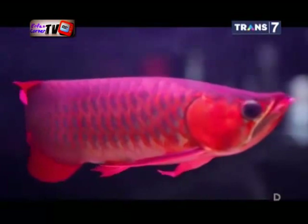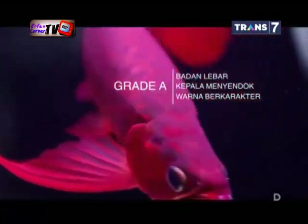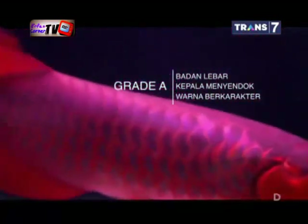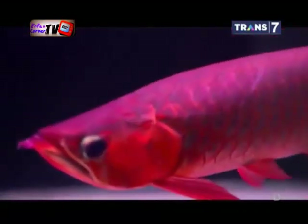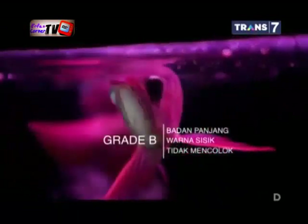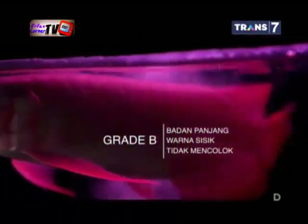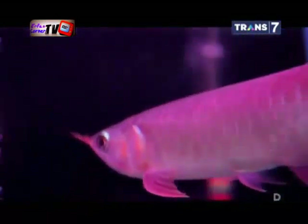Harga seekor arwana ditentukan grade-nya. Grade A untuk arwana yang memiliki badan lebar, kepala agak menyendok, dengan warna tebal atau berkarakter. Harga grade ini bisa mencapai 40 juta rupiah. Grade B memiliki badan agak panjang dan warna sisiknya tidak terlalu mencolok. Grade C tubuhnya panjang, warna sisiknya sangat tipis. Harga yang ditawarkan sekitar 4 juta rupiah per ekornya.